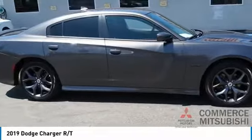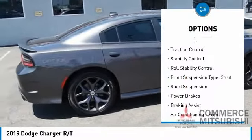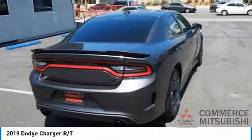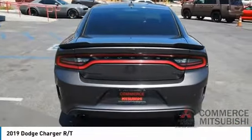Here are some of this vehicle's great options: power windows with safety reverse, emergency braking preparation, remote engine start, traction control, stability control, roll stability control, front suspension type strut, sports suspension, power brakes, and braking assist.